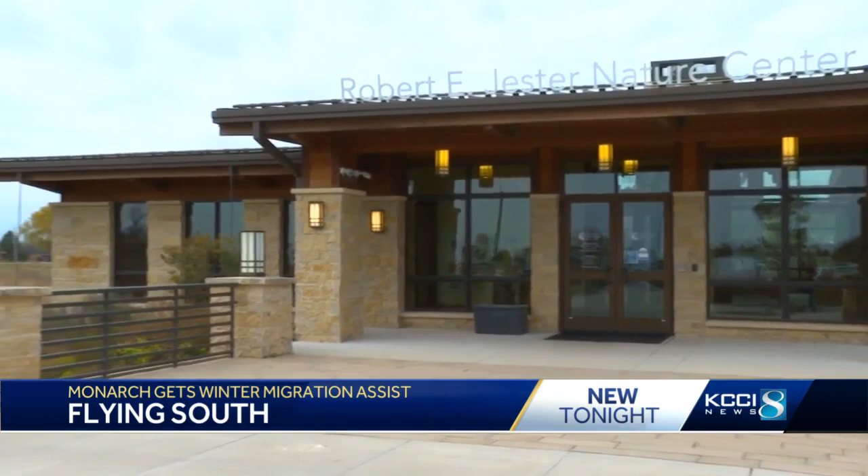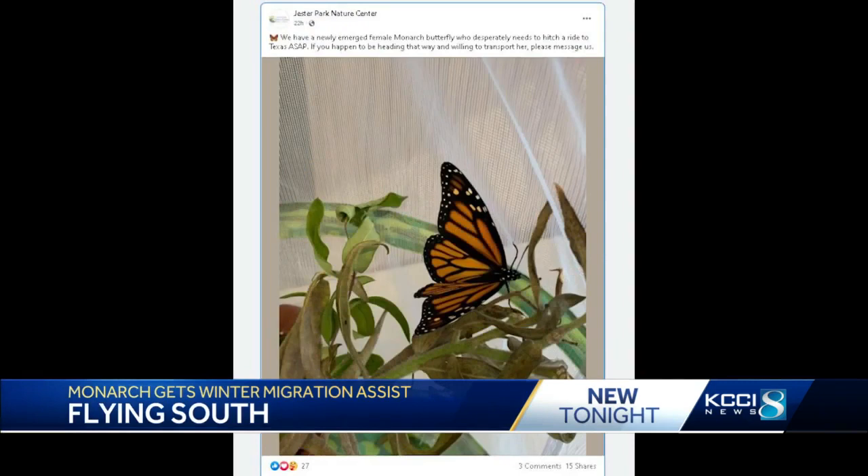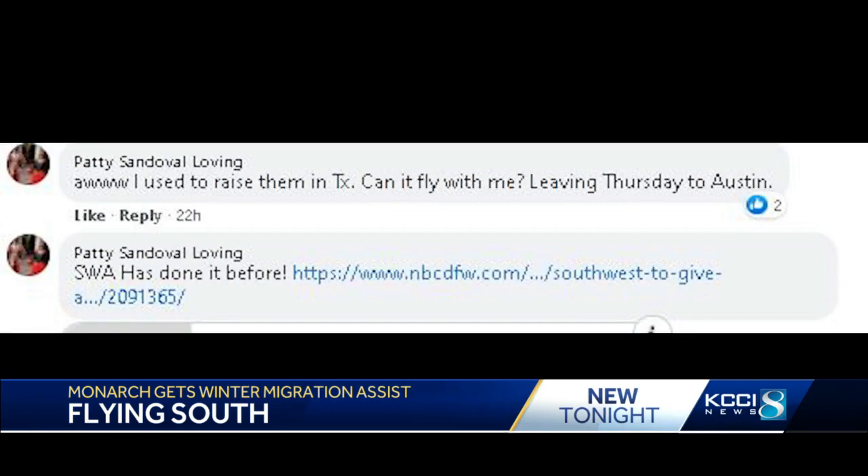Nearly 1,500 miles from Mexico, workers at the Jester Nature Center found a monarch butterfly that needed to hitch a ride if it wanted to make it through the winter. They decided to wing it and ask for help on Facebook to get the insect to a warmer climate, but they didn't expect anyone to answer the call.